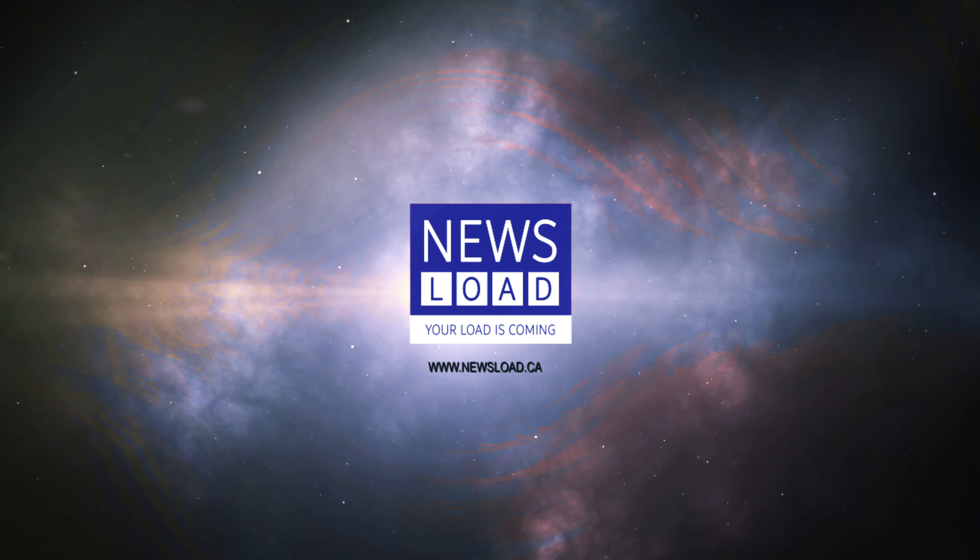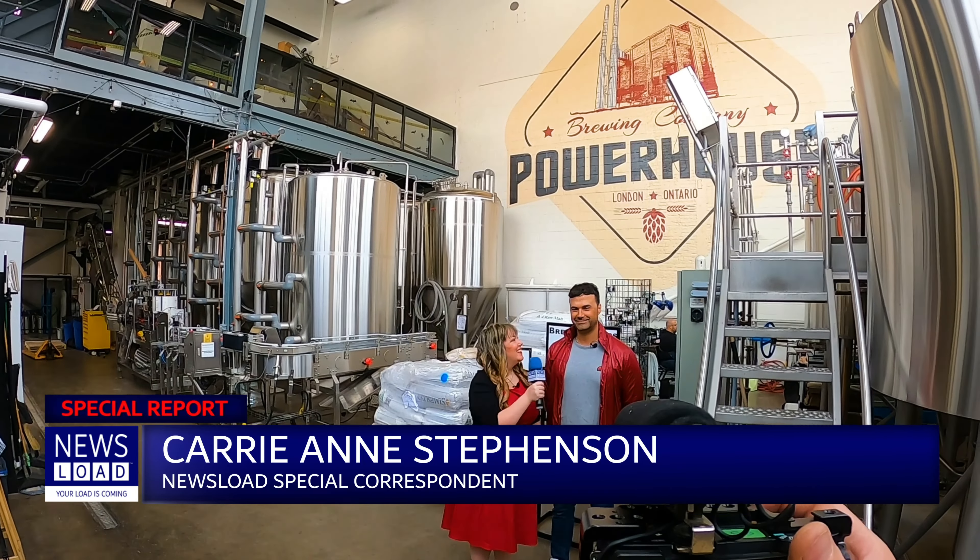Newsload London presents... Hi, I'm Carrie-Ann Stevenson. We're here at Tower House with Luca. Hi everyone.